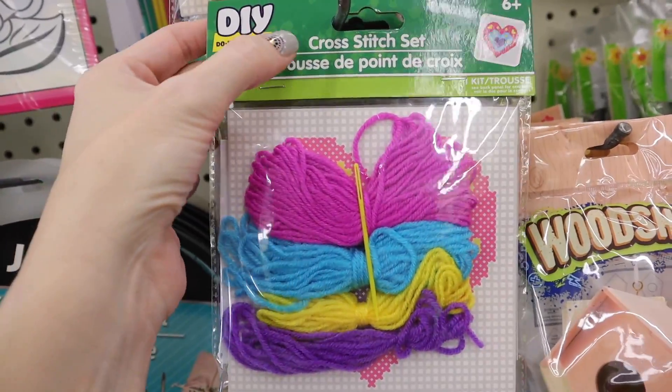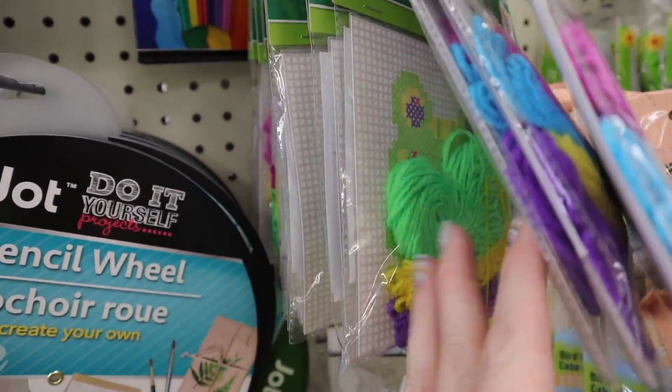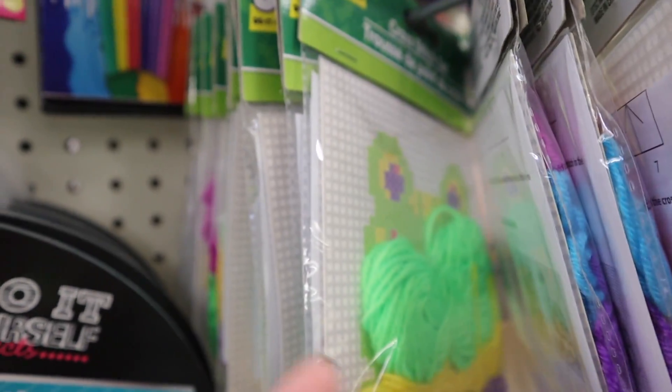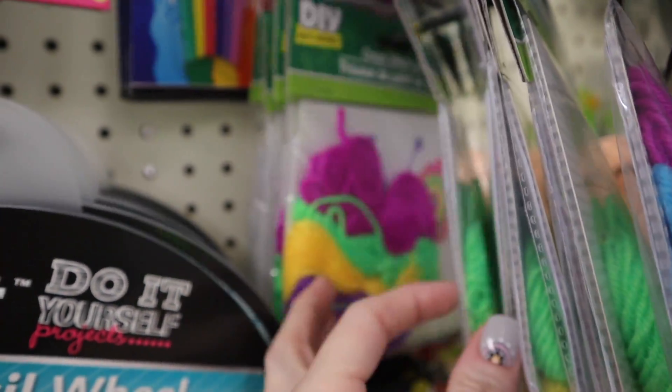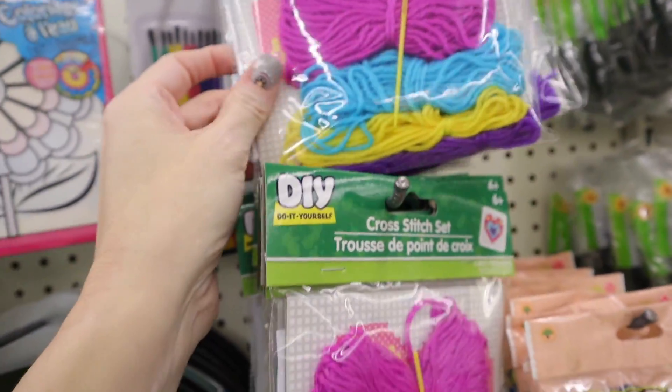These are new — DIY do-it-yourself cross-stitch sets. This one's hearts. They have different designs: we have a frog back here and a butterfly, so they have different types if you're looking for these.